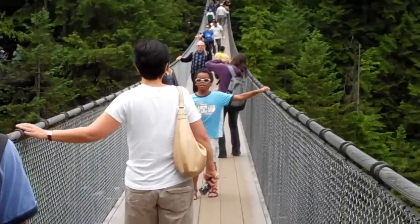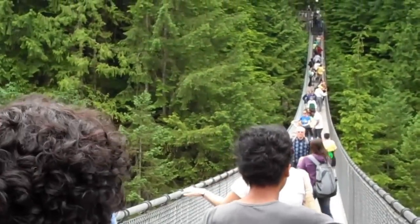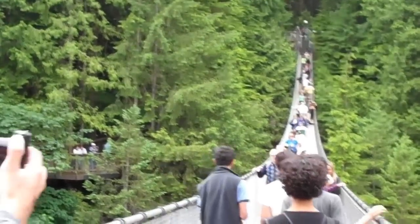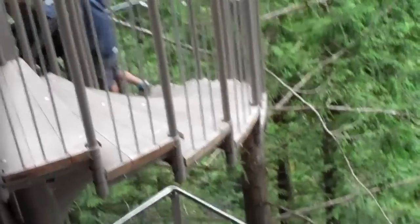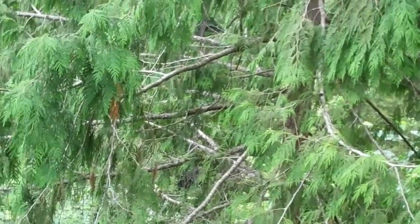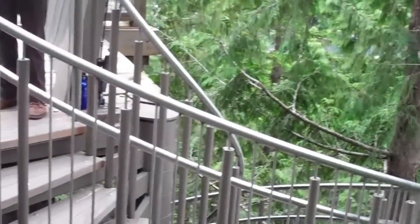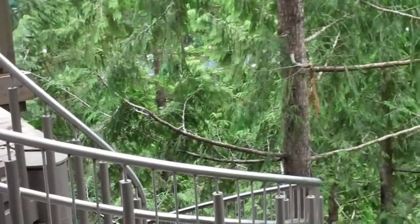You gotta hold on — you obviously can't not hold on. Anyway, I'm going to turn this off now and we will see you at the skywalk. This is Capilano Bridge. They built a new thing called a skywalk — it goes around and you can see the center of the forest and the trees.